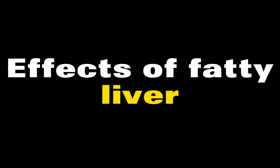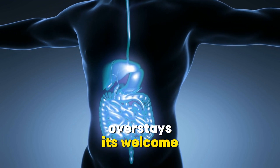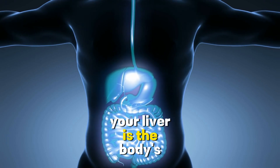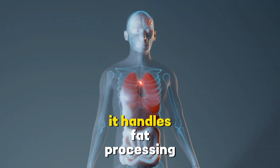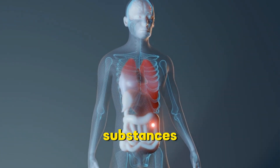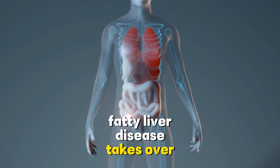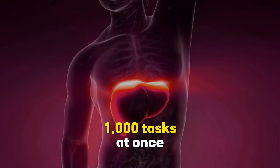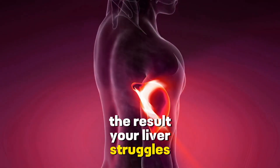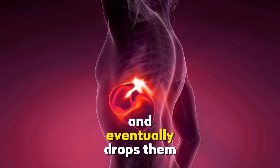Effects of fatty liver. Now let's talk about the aftermath. When this unwelcome guest overstays its welcome, it can lead to some dire consequences. Your liver is the body's ultimate multitasker — it handles fat processing, assists in digestion, and detoxifies harmful substances. But when fatty liver disease takes over, it's like asking that multitasker to juggle a thousand tasks at once. The result? Your liver struggles to function correctly — like a waiter carrying too many dishes who eventually drops them all.